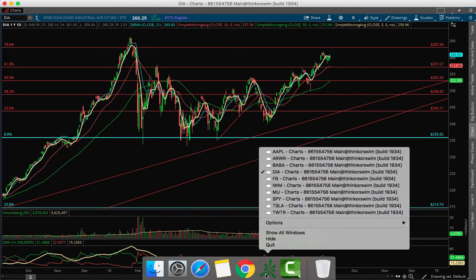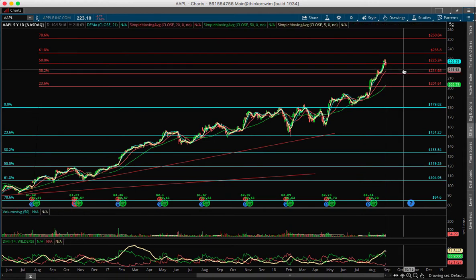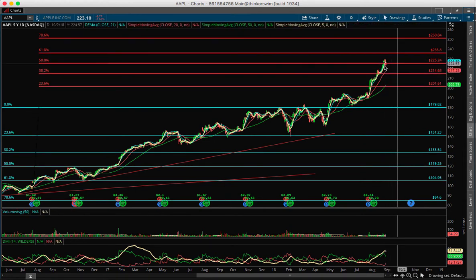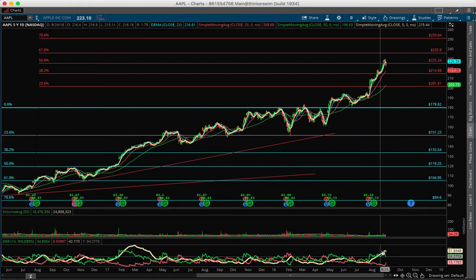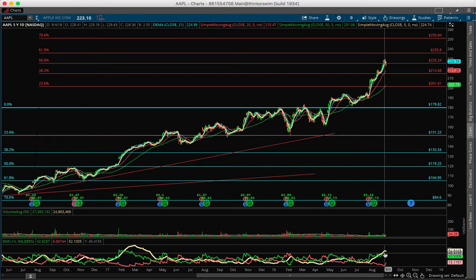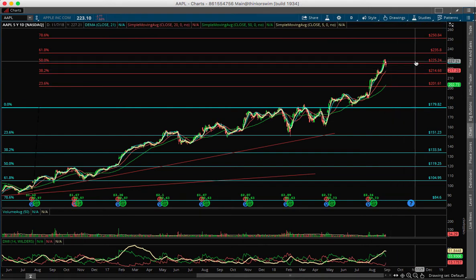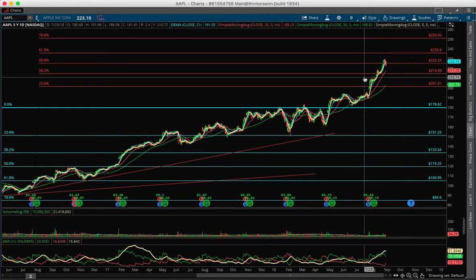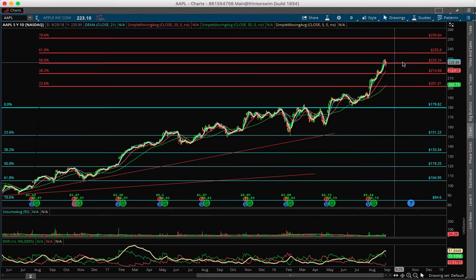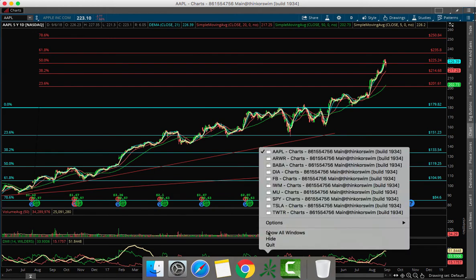Apple went up really nicely — it failed at 225, but it's still there. There was a huge divergence on the directionals: the minus directional was at the bottom and the plus directional was at the top. ADX is really high, meaning we might get a pause here until the next report. I don't think it's going to go down — I think it's just going to move sideways between 225 and 214, waiting for the report. I don't see anything to trade there.